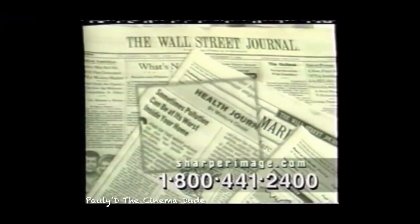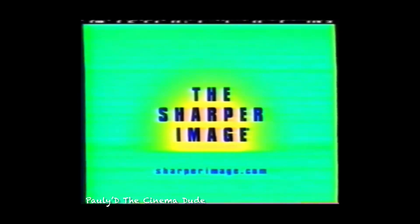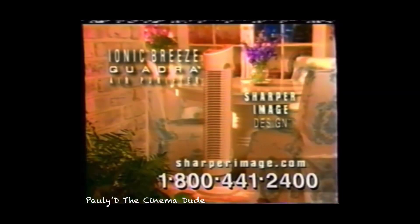According to the Wall Street Journal, indoor air pollution can be up to five times worse than the air outdoors. Clean air can be the difference between living comfortably or being miserable. Sharper Image introduces the ultimate clean air solution, the patented Ionic Breeze Quadra.